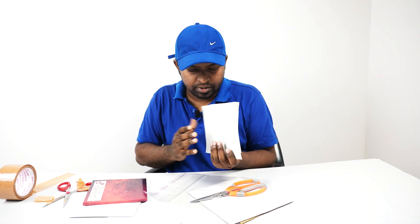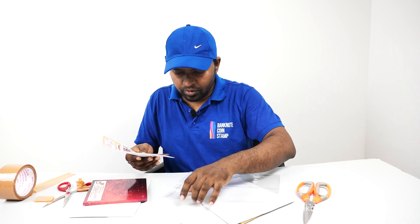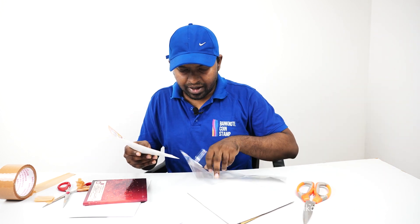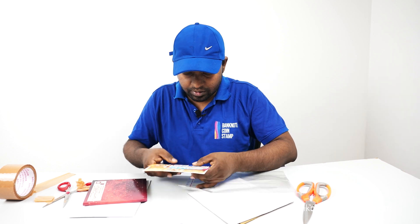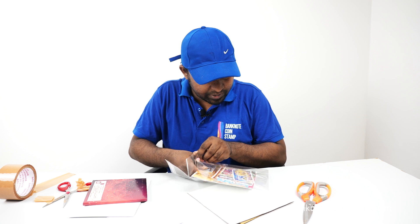This was the order that we received. We have neatly processed it and we are going to ship it to the buyer right now. We'll put this back inside the plastic sleeves and pack up this order for dispatch.